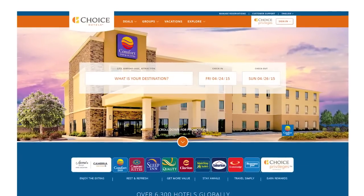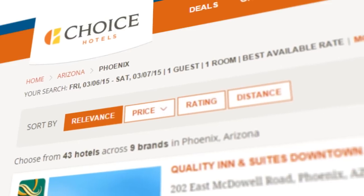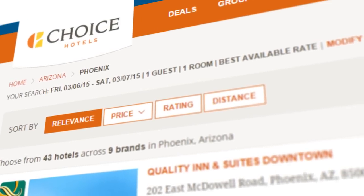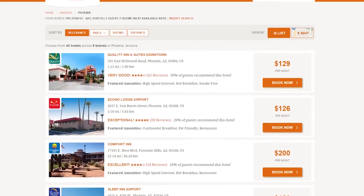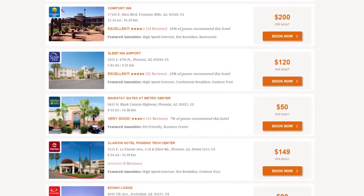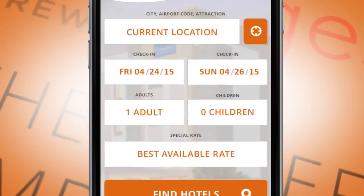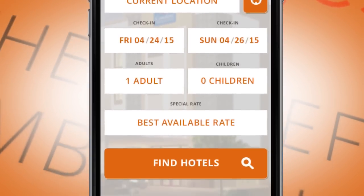Now, it's as simple for you to book a stay at Choice Hotels as it is to enjoy your stay. We've put everything you need at your fingertips with an intuitive, inviting design that makes you feel welcome, then gets right down to business. Will our website look different? Yes. And we're confident you'll love the new look and how easy it is to use.